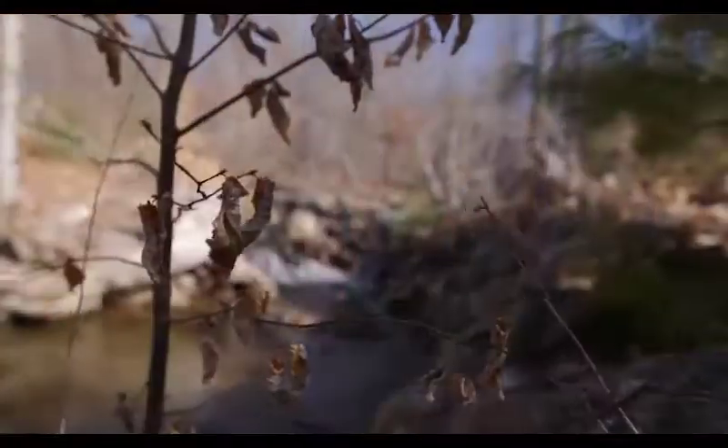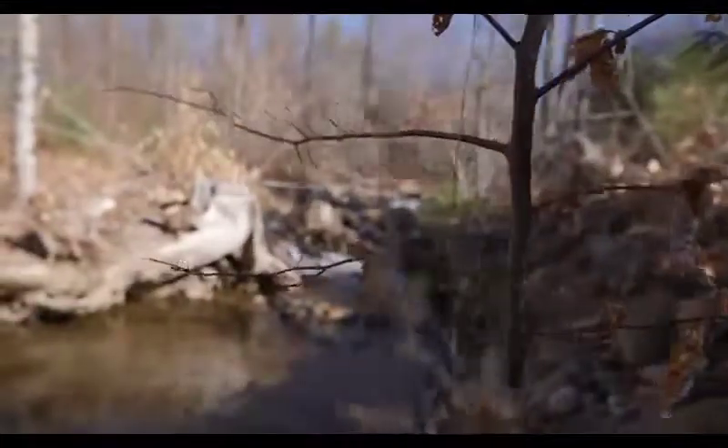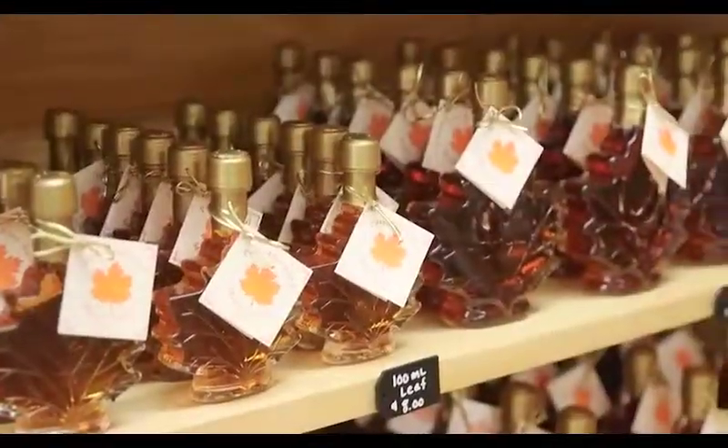Now that you know the science behind the magic of maple, maybe you'll want to experiment on the maple trees in your yard. We'll be glad to help, and the rewards for success are sweet.